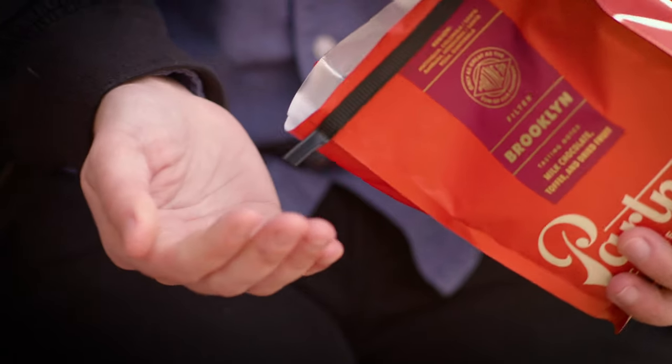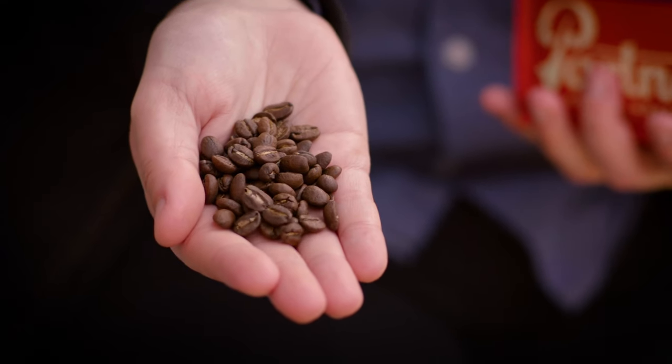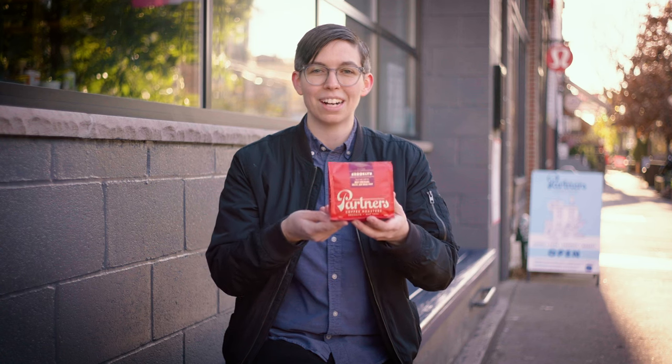It's designed to be really familiar, smooth, sweet. It's got flavor notes of milk chocolate, toffee, and dried fruit, and it goes really beautifully with milk, or you can have it on its own. It's designed to just be very comforting and delicious.